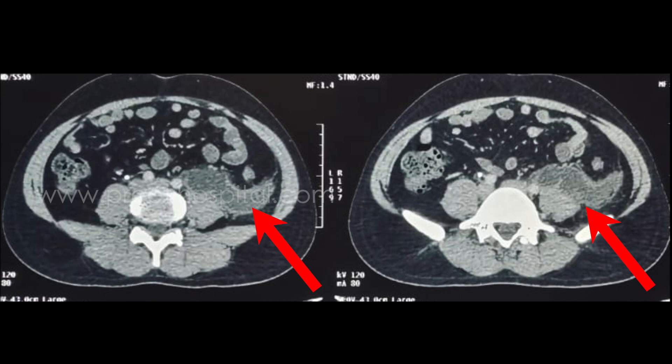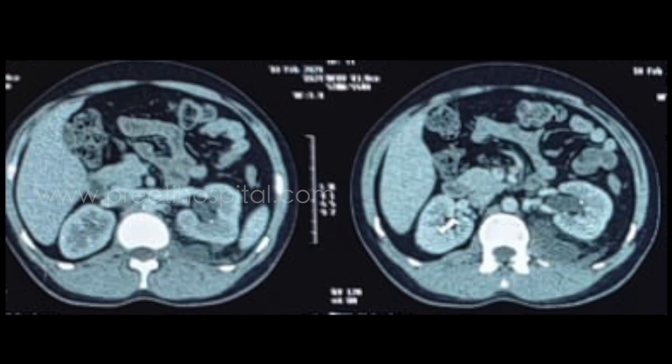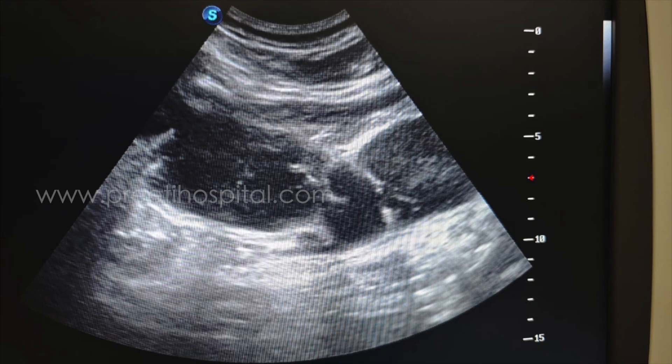Our CT KUB showed a urinoma anterior to the psoas. This is the lower ureteric stone and these are the renal stones. The system is not that dilated — the left kidney PCS is not significantly dilated — and we can see a urinoma tracking along the psoas. This is the ultrasound picture of the kidney, and this is the ultrasound picture of the collection, the urinoma which has collected anterior to the psoas.